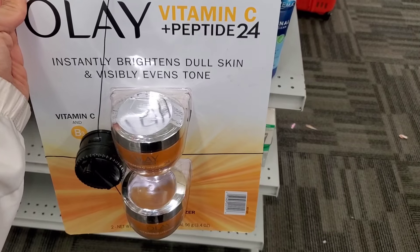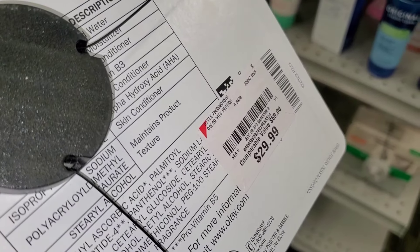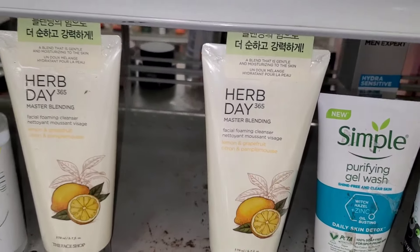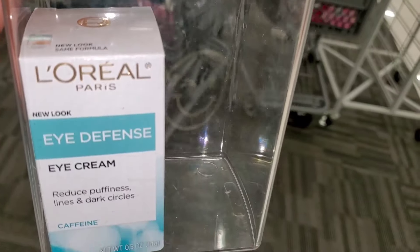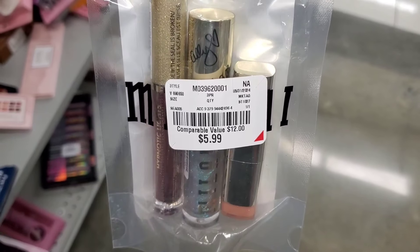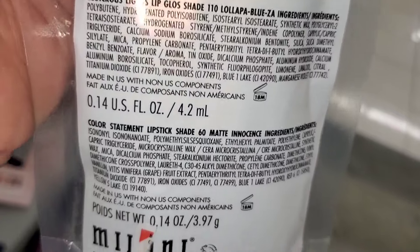For Ole Henriksen, they had a vitamin C plus peptide moisturizer duo — looks like it came from Costco or Sam's Club — with two full-size moisturizers for $30. The Clinique cheek contouring palette in Defining Nectars was $20. The Face Shop Herb Day Master Blending Facial Foaming Cleanser — a Korean brand — was $5. L'Oreal eye defense eye cream was $10. For Milani, a new gift set with an eyeshadow topper, lipstick, and lip gloss was $5.99.